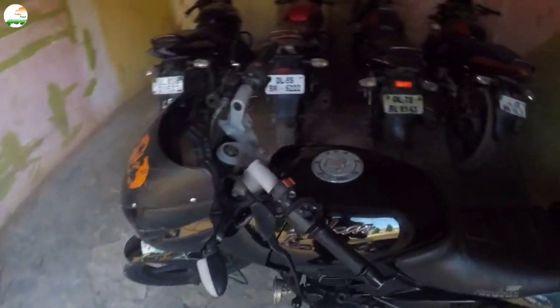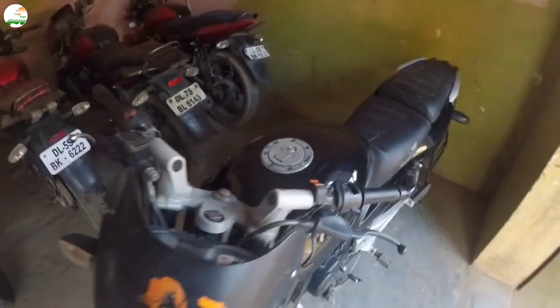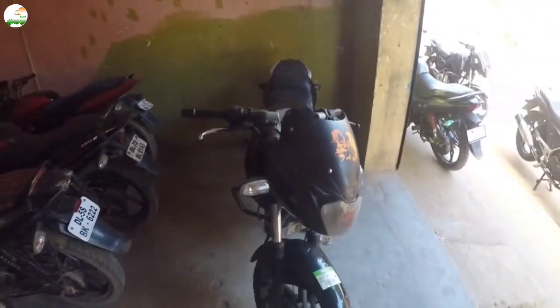This bike has around 60,000 plus km. The asking price is ₹70,000.